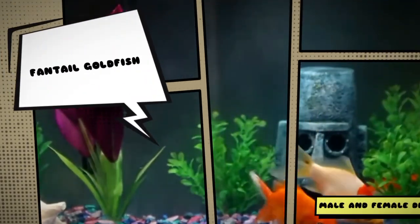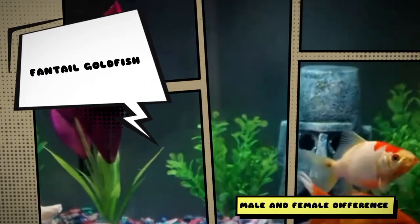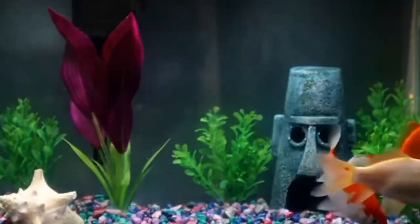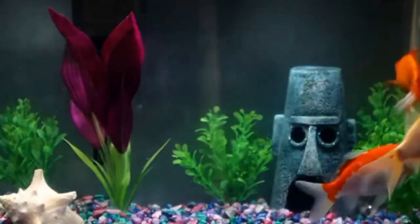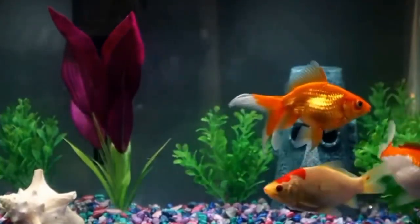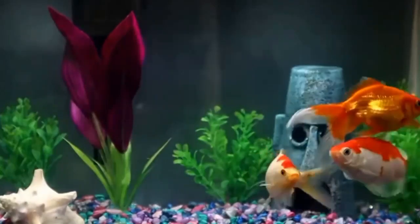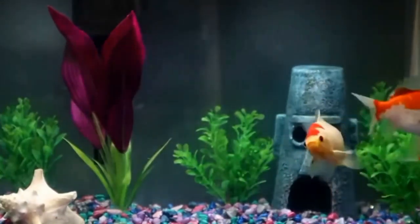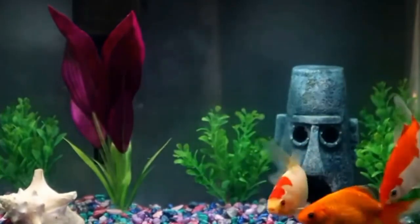Hello everyone, welcome back to my YouTube channel Aqua Station. Today we are going to explore the fascinating world of fantail goldfish and uncover the difference between the male and female of this popular breed. Fantail goldfish are known for their beautiful double tail fins and graceful swimming movement. Have you ever wondered how to distinguish between a male and a female fantail goldfish?